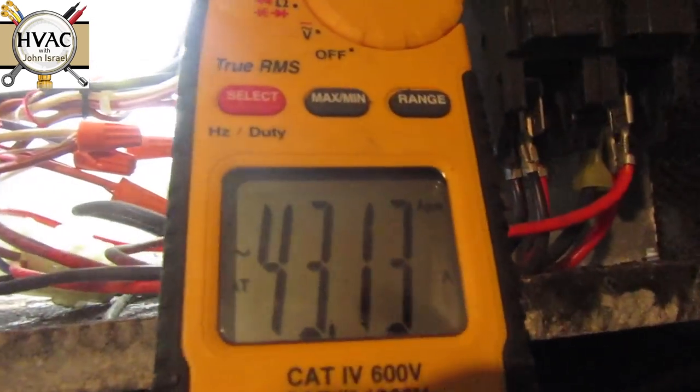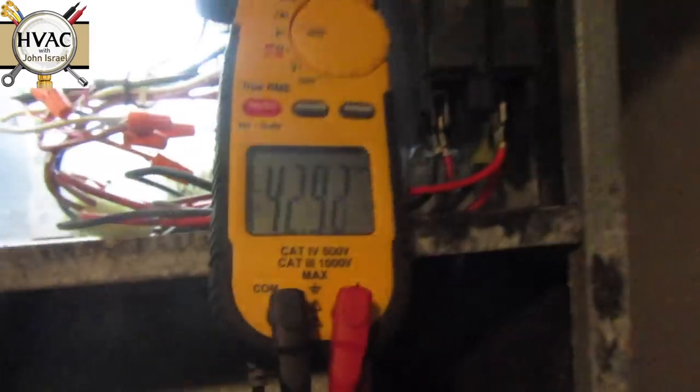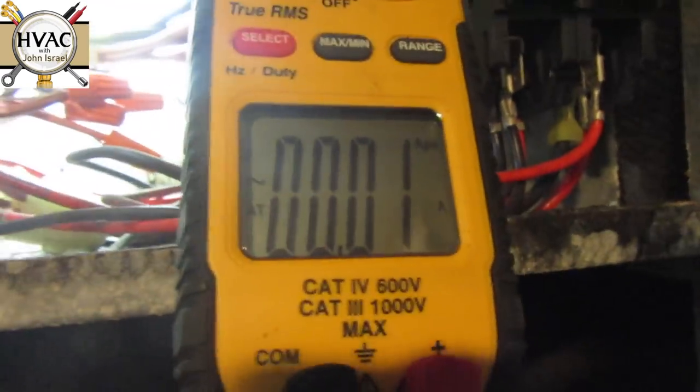There it is. Okay, so we have 43 amps and a blower motor. It's working. We'll go back to off — actually we'll just satisfy the temperature. In a minute you'll hear the sequencer click and the heat strips will drop out, and so will the blower motor. There it goes — amps are gone. Now we're going to check the capacitor.